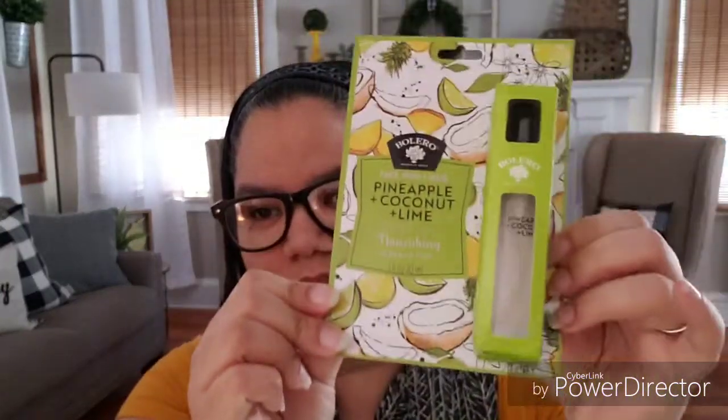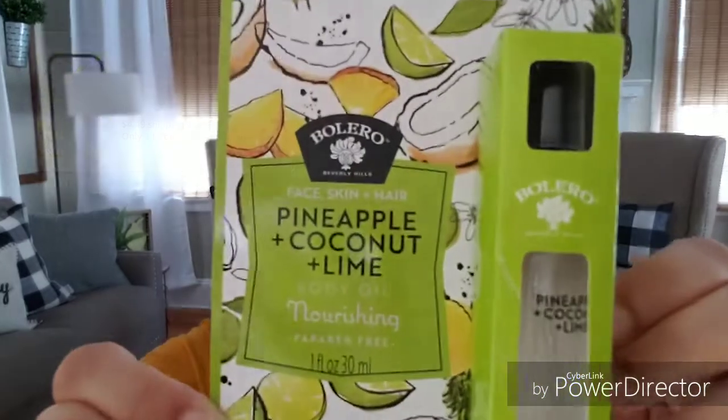One of my most favorite finds — when I saw this at the store, I knew I had to have it. This scent is amazing. I already use the coconut oil and sea salt version of these products, and also the fresh lavender citrus scent. This is the Bolero from Beverly Hills — it's a very expensive product if you want to buy it online. On Amazon, the pineapple coconut lime nourishing body oil is $8.99. I got this for one dollar at Dollar Tree.